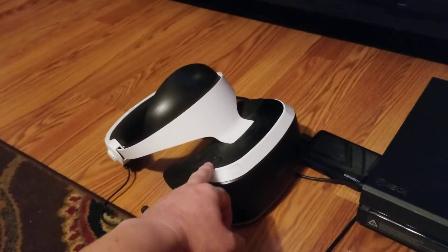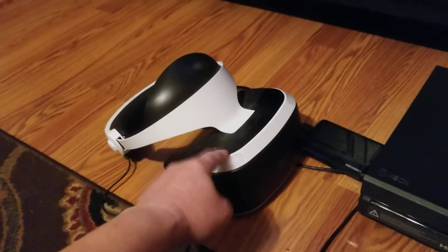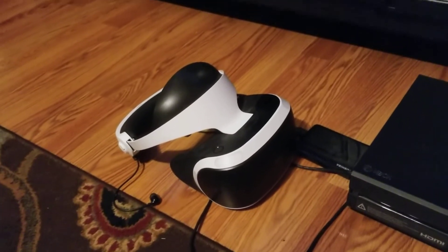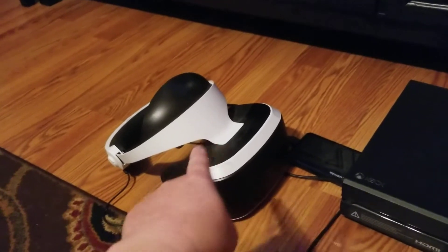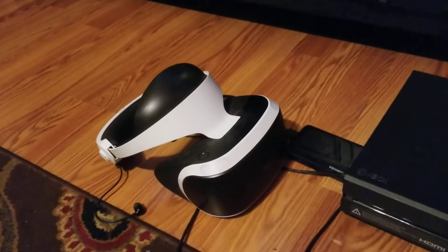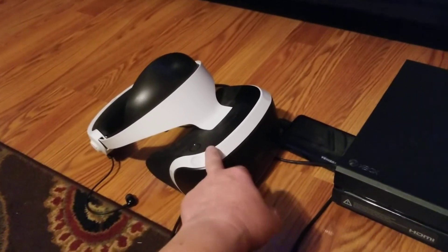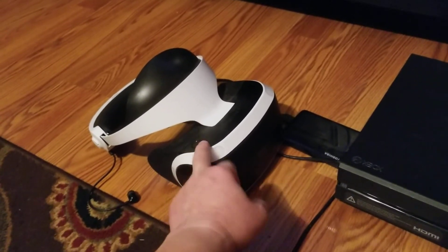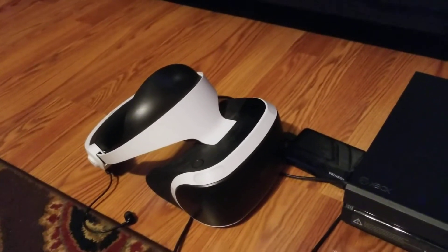I really wish that Sony would come up with a second-generation VR that has a higher resolution that negates that screen door effect. If so, that right there would put all big-screen televisions out of business. If you can get near 4K display inside this VR, that'll be the end of it — seriously.